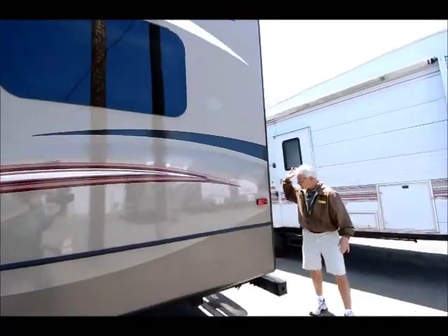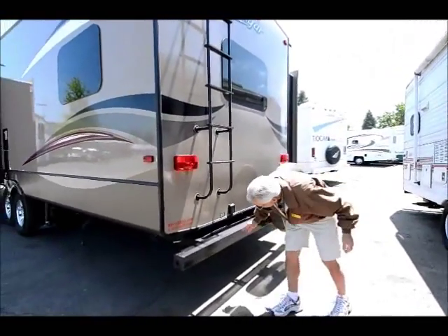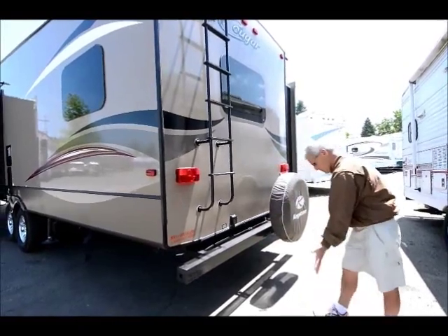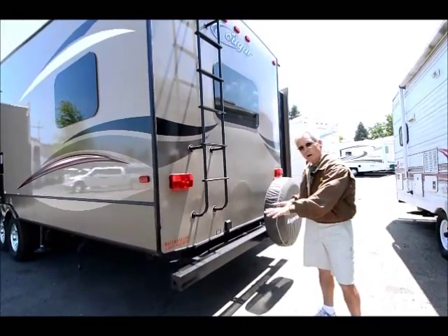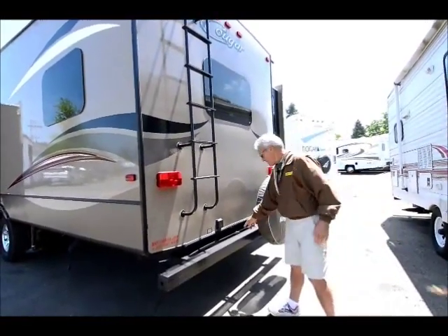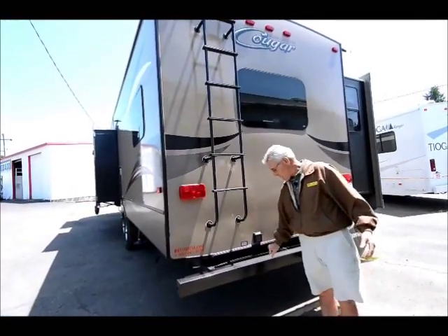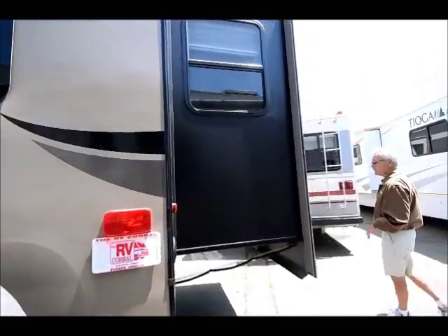Going around the back — a signature feature of Cougar. This has the slide-out cargo deck that, for those of you that know much about Cougar, you'll know what I'm talking about. This deck slides out and presents a nice little cargo platform that will accommodate up to 200 pounds for extra cargo — ice chest, bicycles — it does have a bicycle tether bar also. That has made these as popular as they are, just one of the many features. This is where your detachable 50-amp shore power cord attaches.